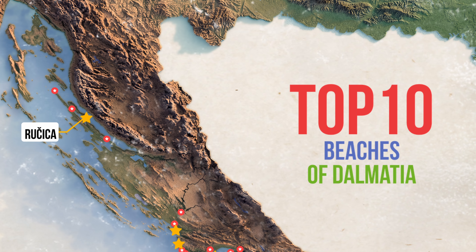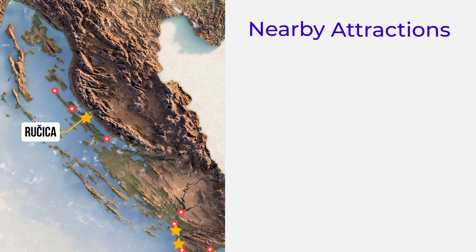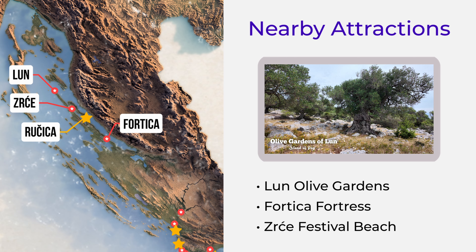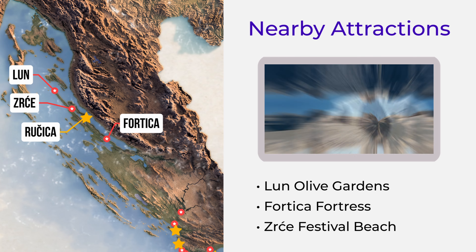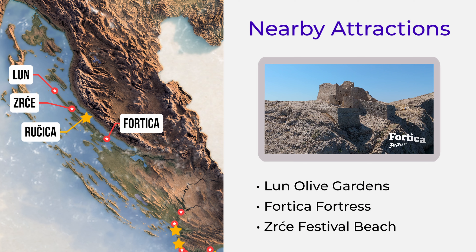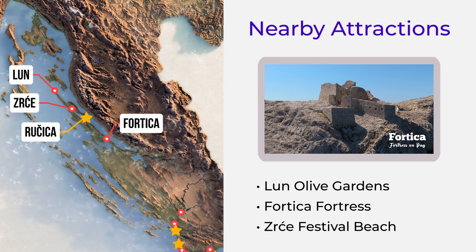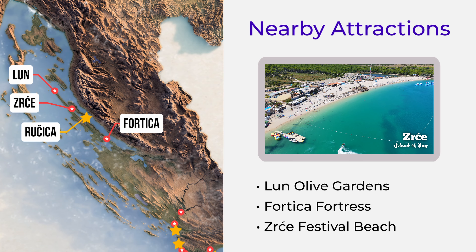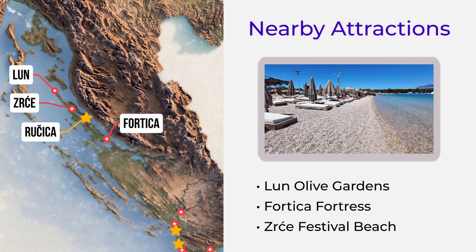While you're here, take some time to explore Loon Olive Gardens, home to some of the oldest olive trees in the world. Hortitsa Fortress, a centuries-old fortress offering panoramic views of the sea. And Xerci Festival Beach, famous for its vibrant beach parties and electronic music festivals.